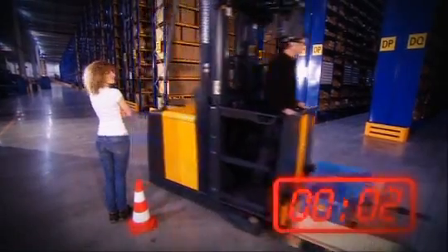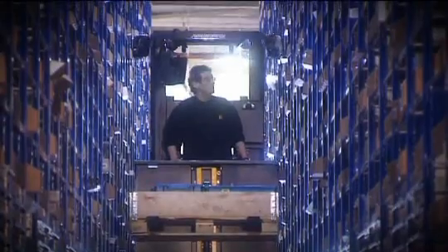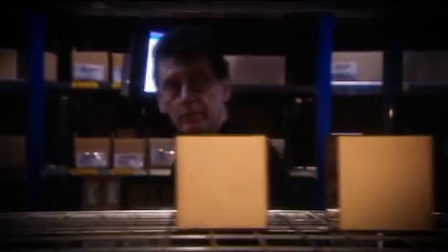Who is faster — the experienced driver or the student with the warehouse navigation? The professional starts. Rudi Kornbauer has been an order picker for over 20 years. His task: free picks at different heights and in different aisles. The professional has to make adjustments.